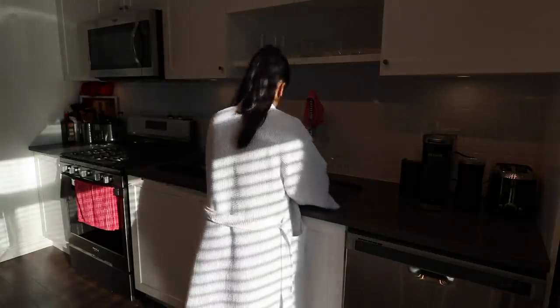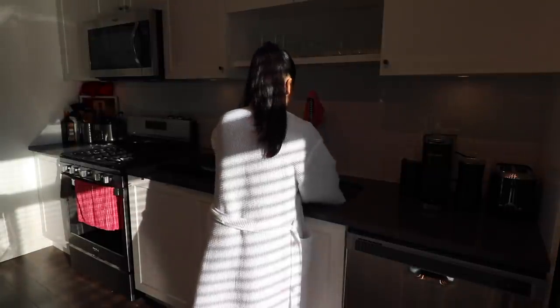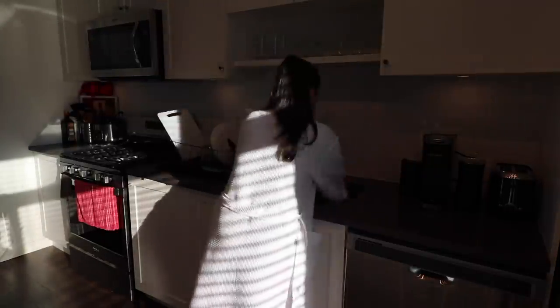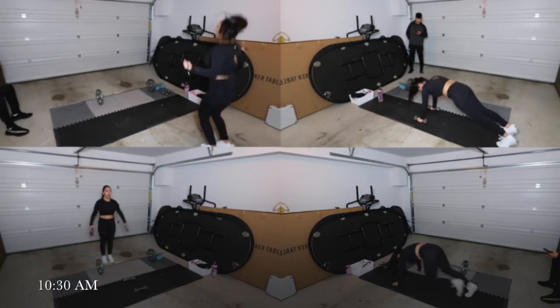Now for my workout I'm going to wear my Lululemon outfit and I'm just doing a full body workout.